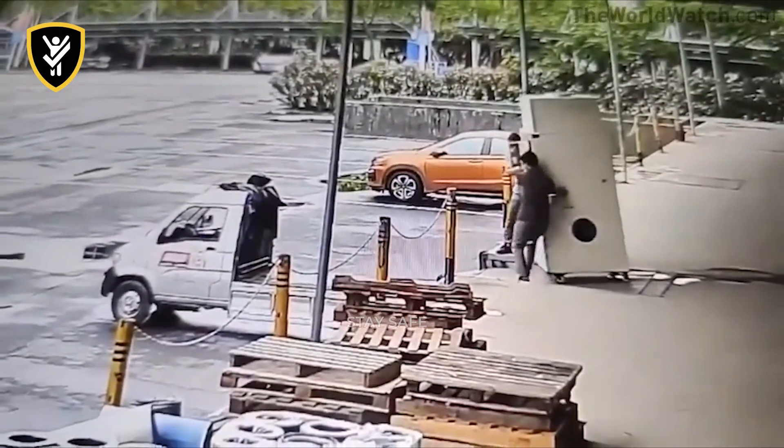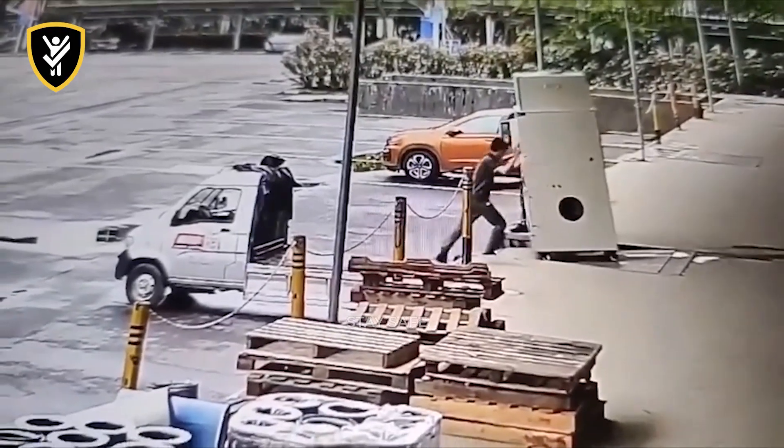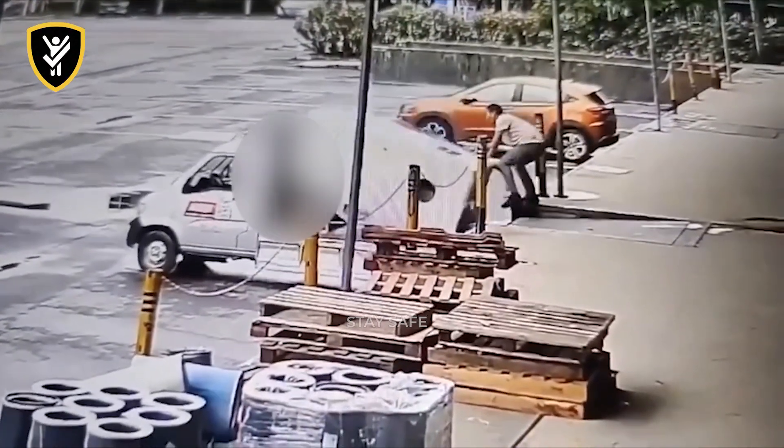Assess the load before you lift. If it's tall, heavy, or unstable, use mechanical equipment like a forklift or a secured dolly. Never try to stop a falling load with your body. The only safe move is to get out of the way.